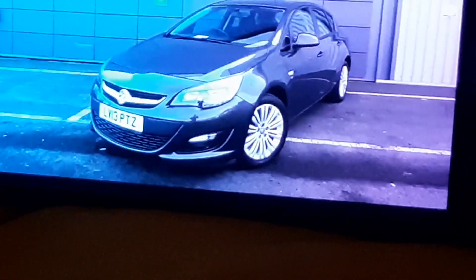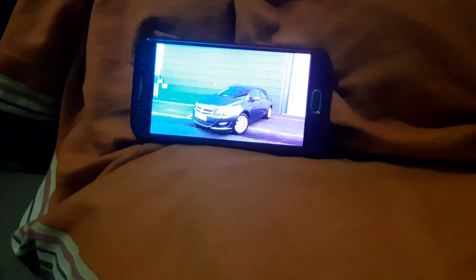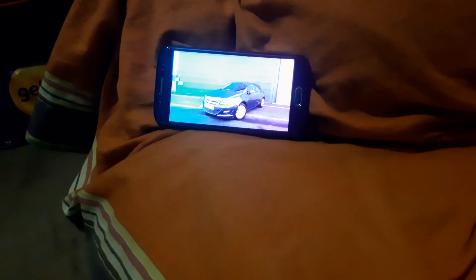Here is our 2013 Vauxhall Astra Energy, including air conditioning and 17-inch alloy wheels — a fantastic looking vehicle. Just two owners from new with a fantastic service history. It's fitted with the 1.4-litre petrol engine.